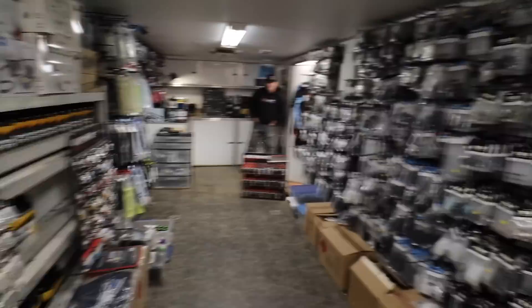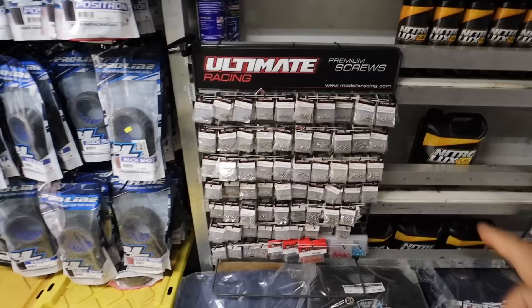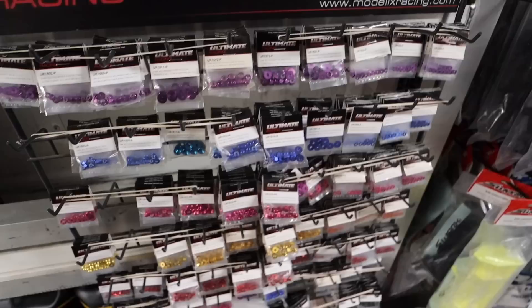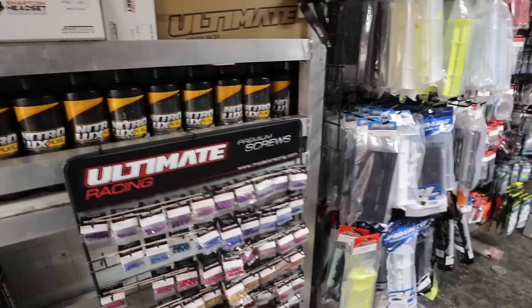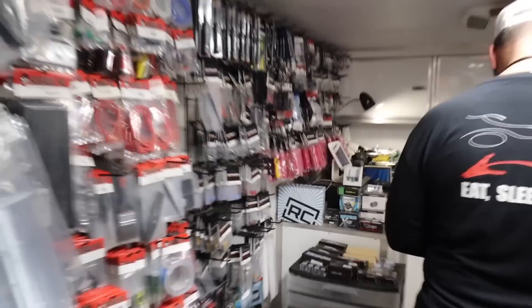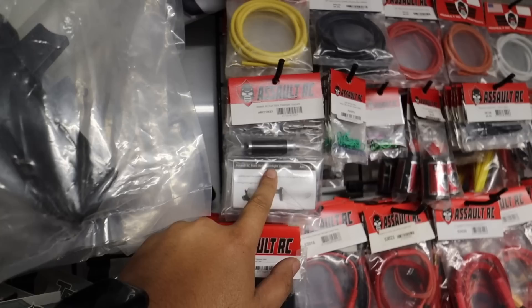Walking in, you got wheels on this side, tires on this side. They've got a whole bunch of screws - Ultimate Racing premium screws. They have bags - I bought one of these already. I did a video on this toolkit, really cool toolkit, I'll put a link above. They have all the cool anodized nuts and washers. Oh, you see that RC box? There'll be a link in the description for that.